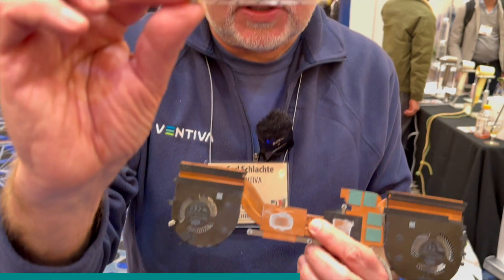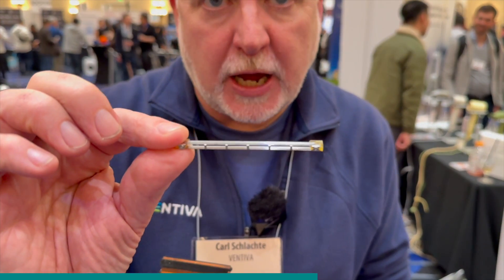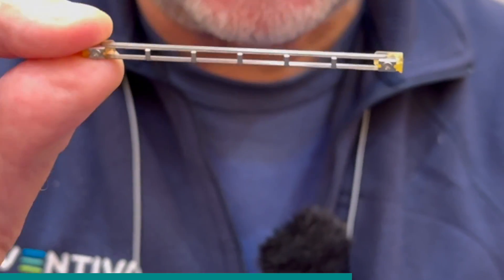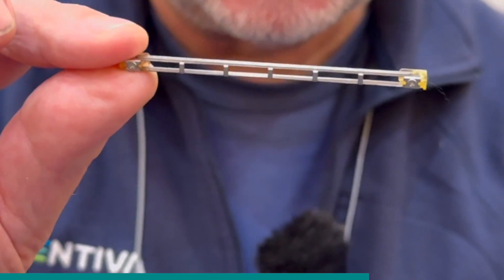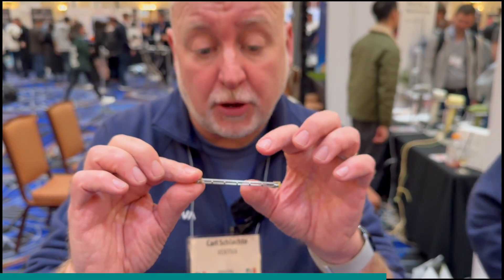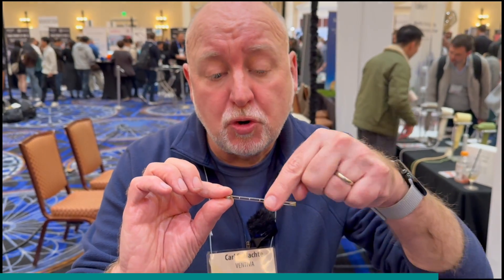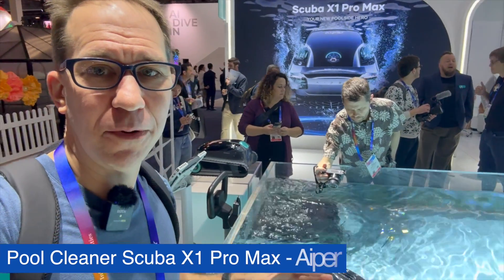Inside this device — they call it ICE, for Ionic Cooling Engine — is a thin wire. By energizing that wire, it energizes the air around it. As that energy happens, ions come off the air and move towards a grounded plane. As those ions move across that gap, they collide with air molecules and you get a breeze.